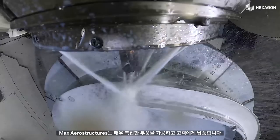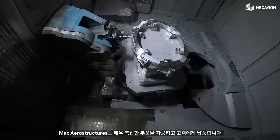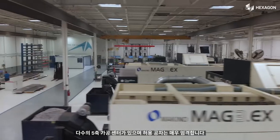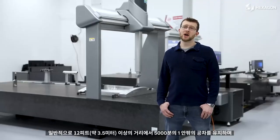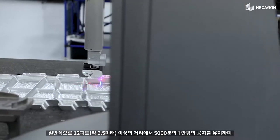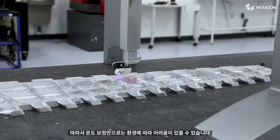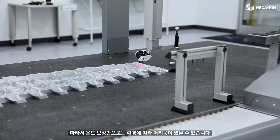At Max Aerostructures, we machine and provide customers with very complex parts. We have multiple 5-axis machining centers and our tolerances are incredibly tight. We typically hold tolerances of plus or minus five thousandths over 12 feet distance, so just the thermal compensation alone can be challenging from environment to environment.